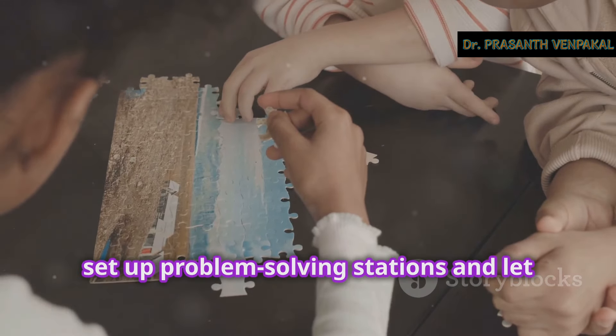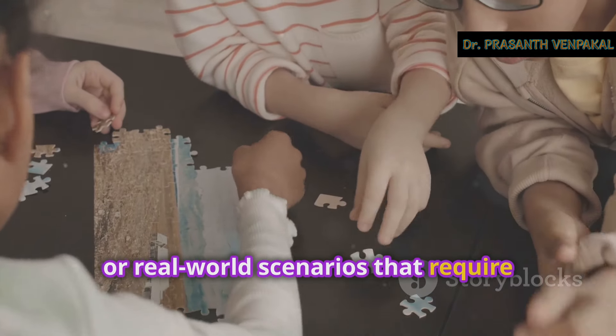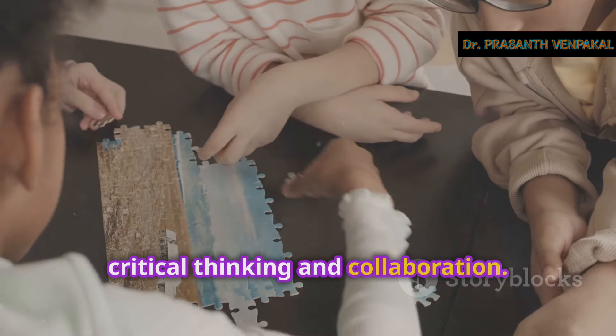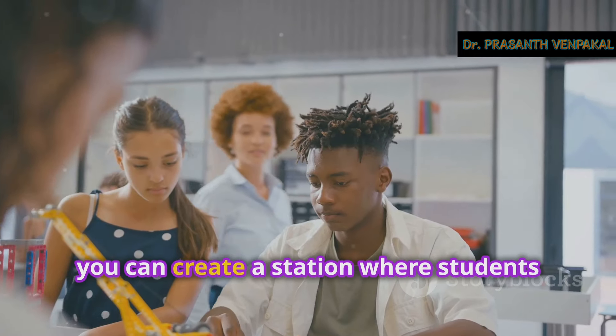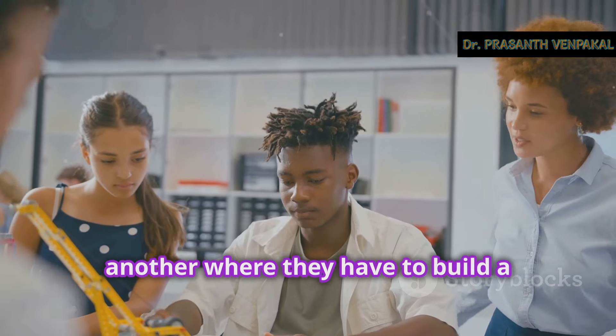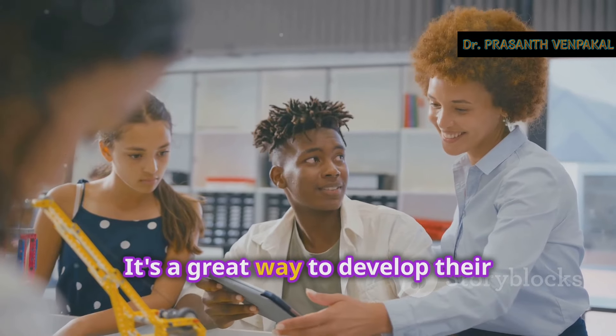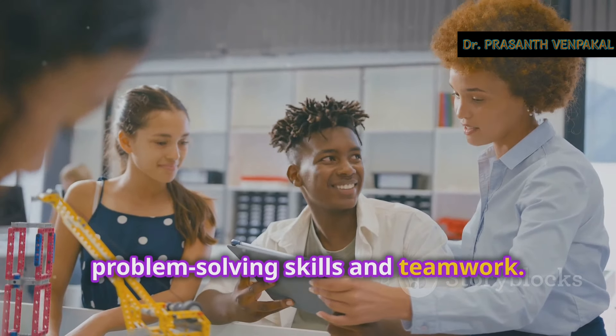For a challenge, set up problem-solving stations and let students work in teams. These stations can include puzzles, math problems, or real-world scenarios that require critical thinking and collaboration. For example, you can create a station where students have to solve a mystery using clues, or another where they have to build a structure with limited materials. It's a great way to develop their problem-solving skills and teamwork.